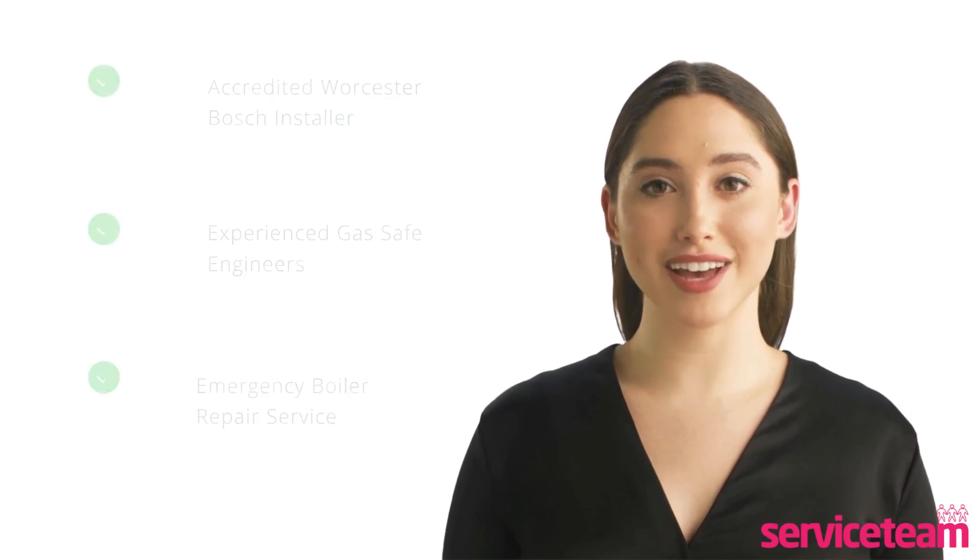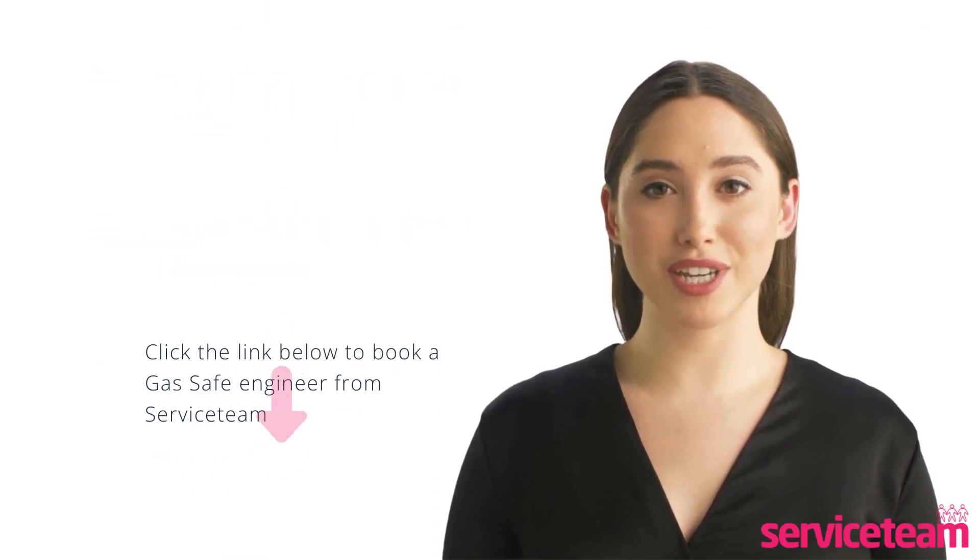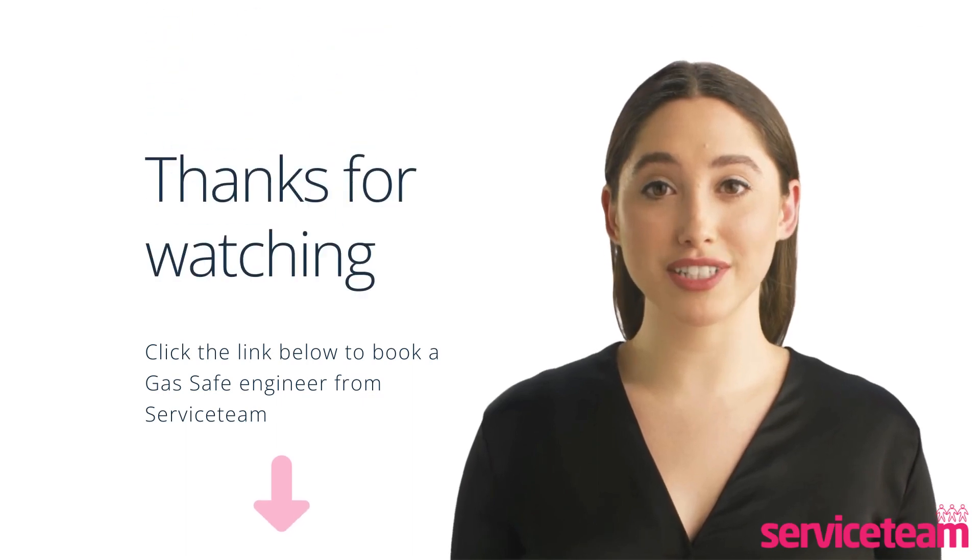Remember, if the problem continues, you should call a gas-safe engineer to investigate. At ServiceSteam, our skilled engineers handle all boiler makes and models, including Worcester Bosch. As accredited installers, we meet the highest standards set by the manufacturer. Click on the link below in the description to book a Service Team Heating Engineer.